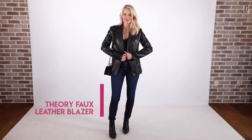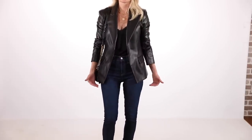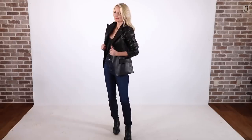My favorite blazer in the sale this year is this faux leather blazer by Theory. I love the way it's cut, I love that it's faux leather but looks like the real deal. I love the length, the sleeve length, and how it really fits like a glove. It's sexy but still sophisticated and elevated — not over the top. You could throw this on with a cami, skinny jeans, and black booties; throw it on over a T-shirt and jeans and booties. You can do a lot with this blazer.